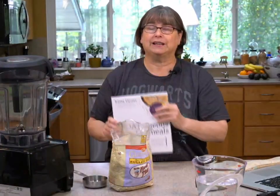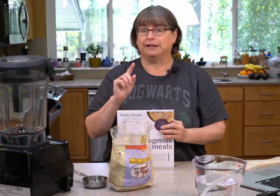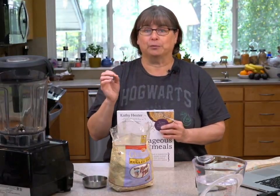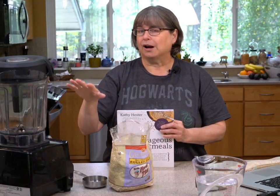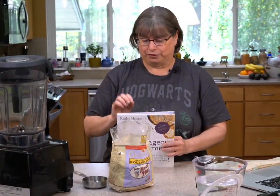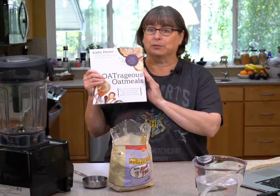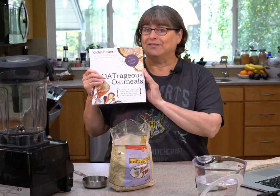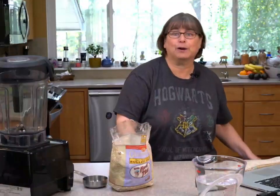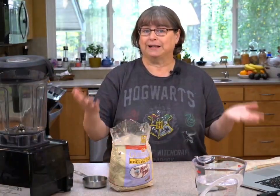The original recipe is from my book 'Outrageous Oatmeals.' I've put a link to healthyslowcooking.com for a strawberry oat milk recipe if you want to try flavored oat milk — that was one of my very first oat milk recipes. Today we'll talk about how to decide what your oat milk should look like.